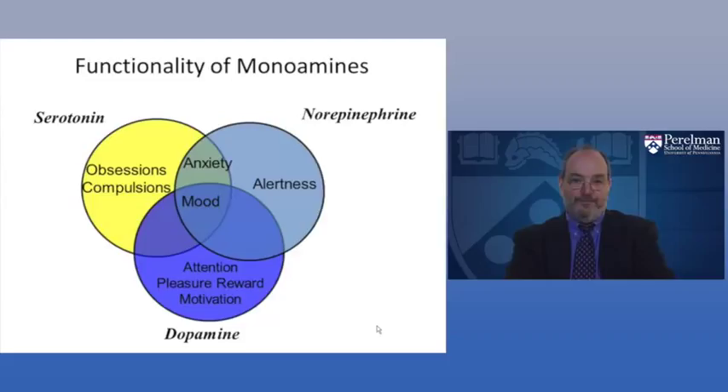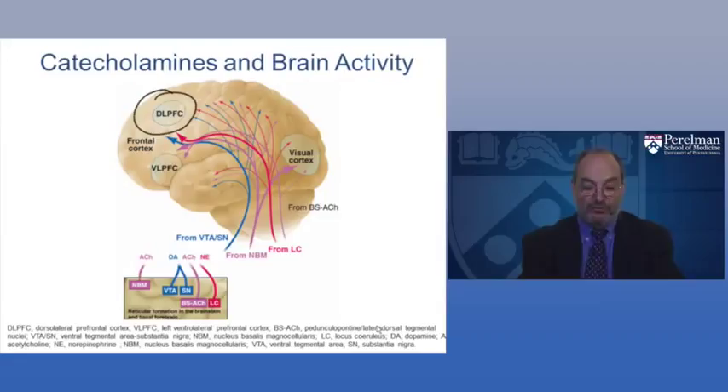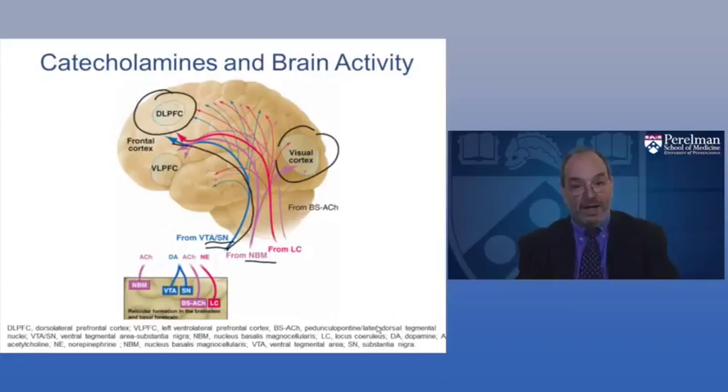When we look at catecholamines and brain activity, these different pathways originate deep in the brain and project as neural tracts to all the different parts relevant to ADHD — such as the dorsolateral prefrontal cortex and visual cortex. From the ventral tegmental area and substantia nigra come dopamine pathways. From the locus coeruleus come norepinephrine pathways. And from the nucleus basalis come acetylcholine fibers, distributed widely across the brain.